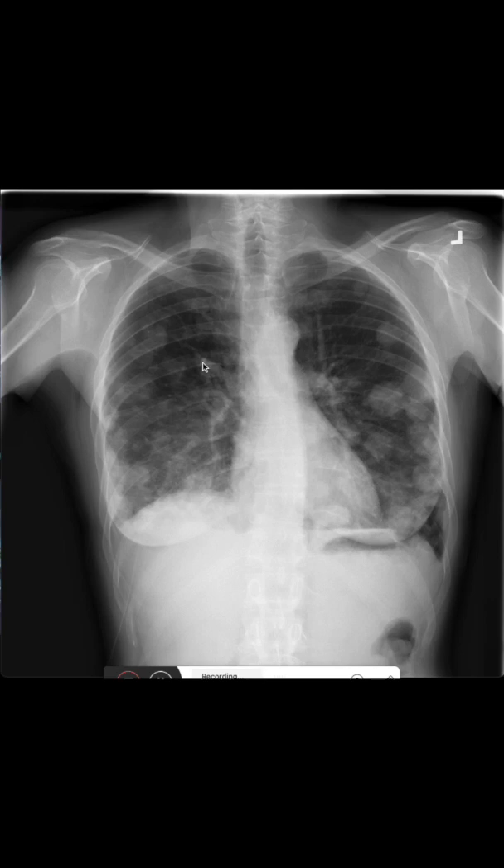In a chest x-ray, we also always want to make sure to have a look at the other structures. We see here that the aorta and the heart are of regular size. We also see that the patient does not have calcifications in the aorta, which is a sign that the patient is not so old yet. In elderly patients, we usually see calcification at the aortic knuckle. We can also see that there are no degenerative changes in the patient's skeletal system, and the costo-phrenic angles are sharp, so we don't see a pleural effusion.